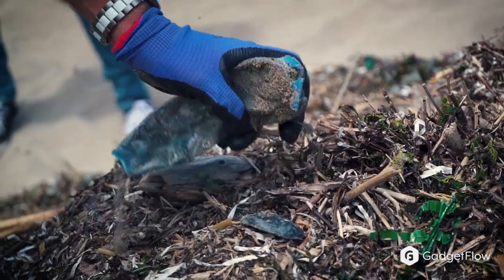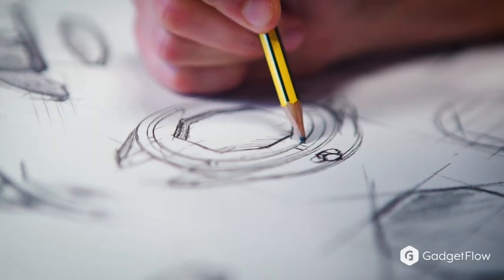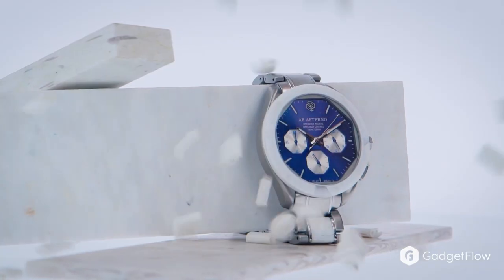More than 16 million pounds of plastic end up in our waters every single year. This is a huge problem and it's not sustainable for our environment.